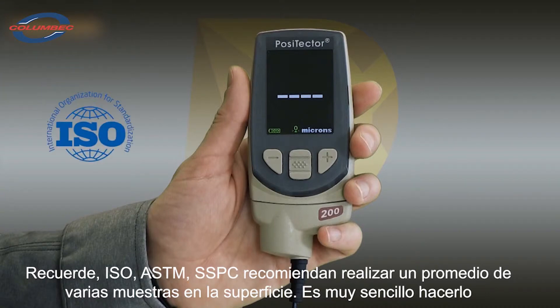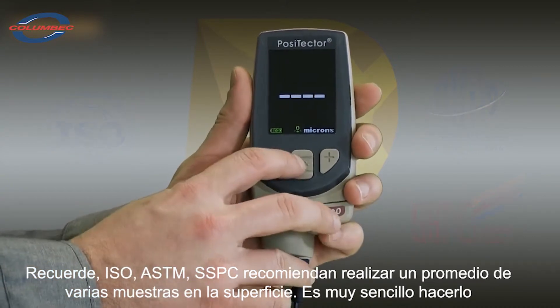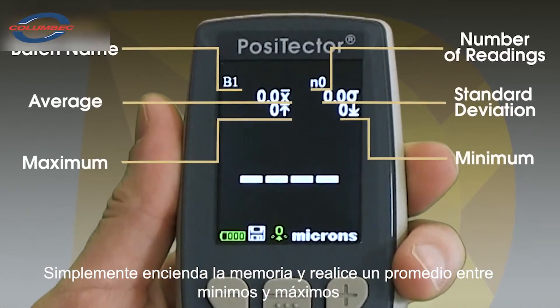International organizations such as ISO, ASTM, and SSPC recommend calculating the average of several readings. This is easy with the Positector 200 — simply turn on memory to display a running average alongside the minimum and maximum values.